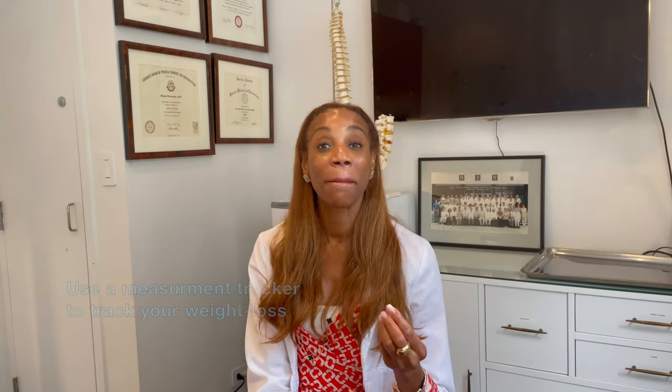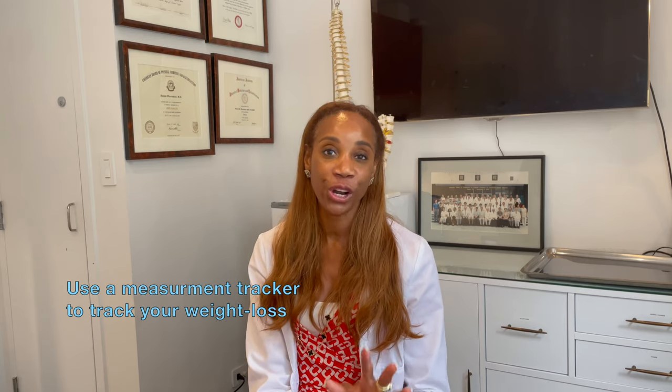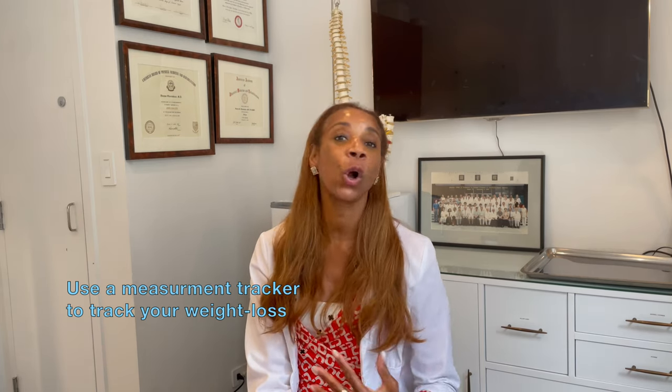My method is measurements. Before you start the program, take measurements of your whole body. I have included in the comments a measurement tracker that you can download. This way you will be able to see that even though the scale may not be moving, you will notice your measurements getting smaller, and you'll know that the medicine is indeed working.